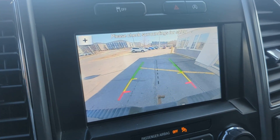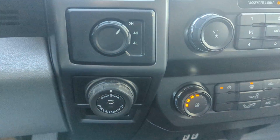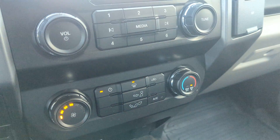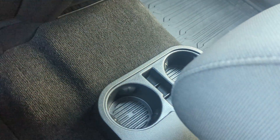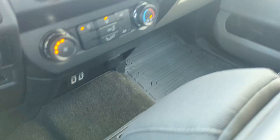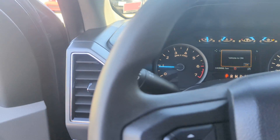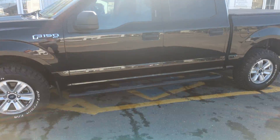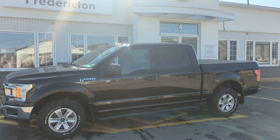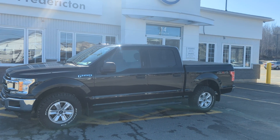It has a nice backup camera, very clean four-wheel drive, trailer backup assist, and some cell phone chargers down there. So like I said folks, this is a great vehicle — 2019, low mileage. My name is James and this is our 2019 Ford F-150 XLT. Thank you very much.